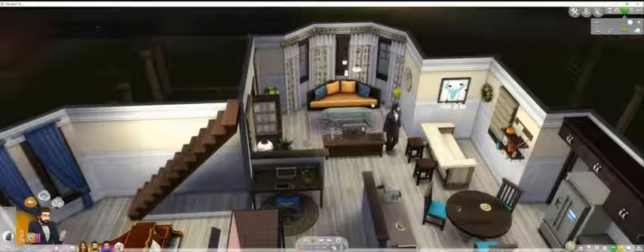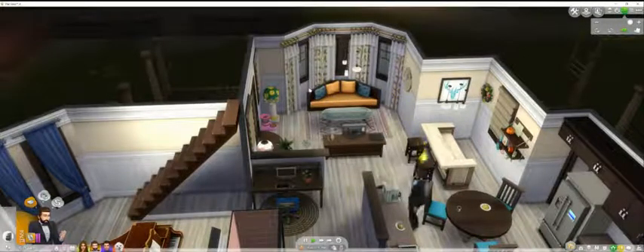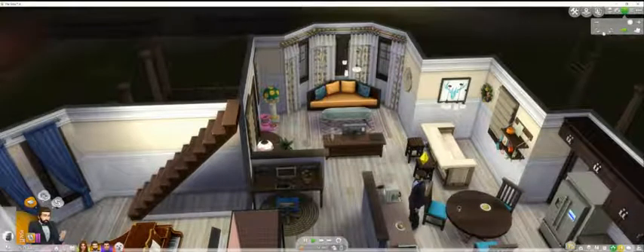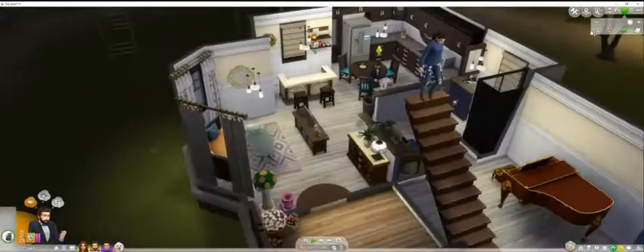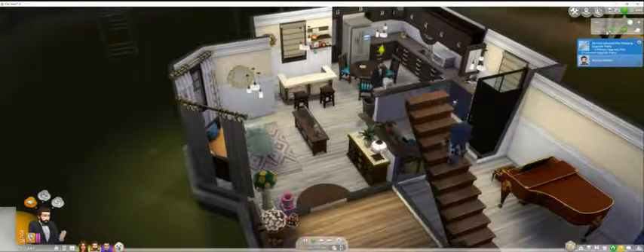And then here is the area for the living room — got a little bar, kitchen area. And that's about it.